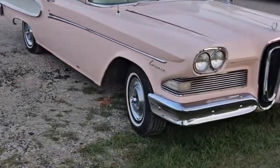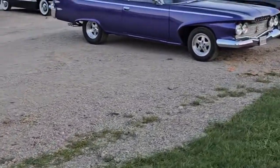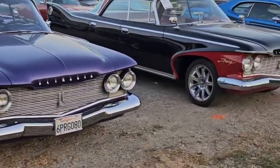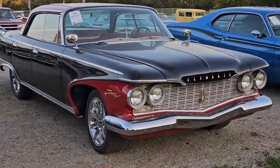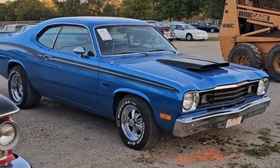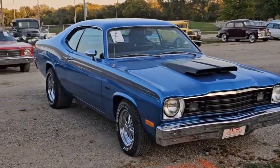This one did not run on its own power. Here's a radical Belvedere with a 5.7 Hemi in it. Here's another '60 Plymouth Fury — somebody's redone it and put some aftermarket rims on. And a '73 Plymouth Duster 340, very nice car.